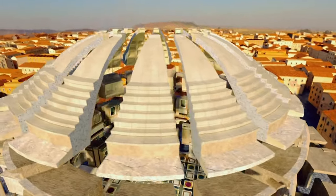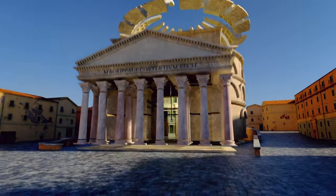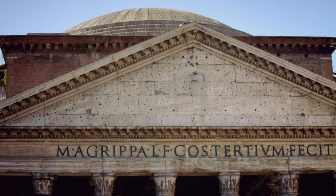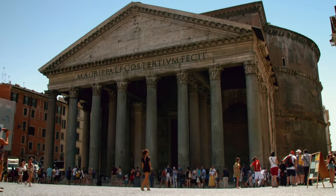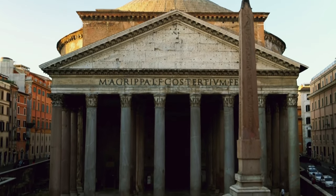Despite its venerable age, to this day the monument's true purpose is a mystery. Valerie Higgins spends her life decoding the mysteries of ancient Rome, and none are more enigmatic than the Pantheon. The name Pantheon implies that at some point in the history of this building it was a temple dedicated to all the gods — most particularly the 12 Olympian gods, who were the most prestigious.